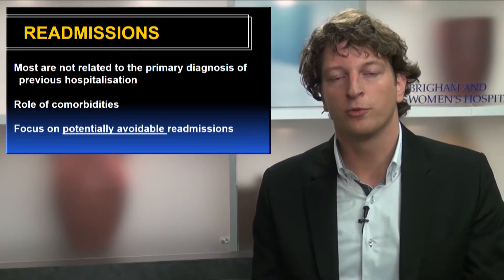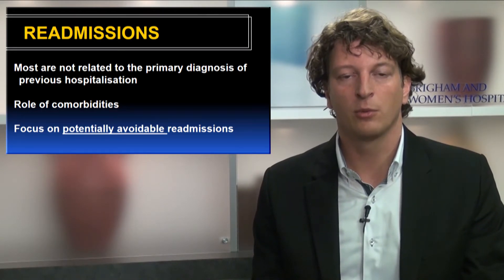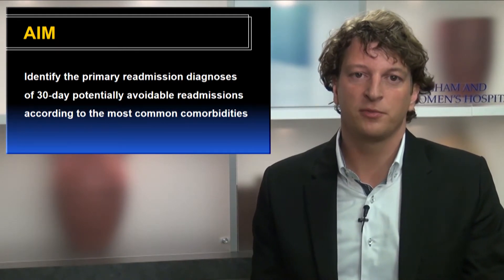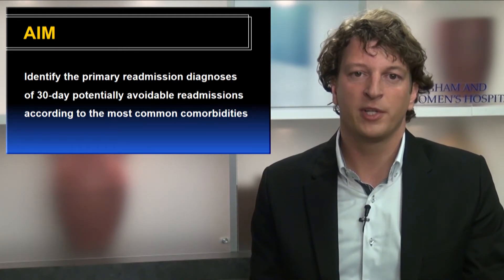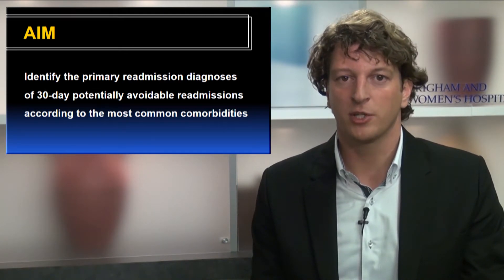It is also valuable to focus on readmissions that are potentially avoidable and therefore more actionable. Therefore, the aim of our study was to identify the primary diagnosis of 30-day potentially avoidable readmissions in medical patients according to the most common comorbidities.